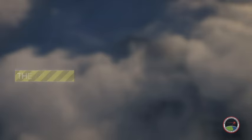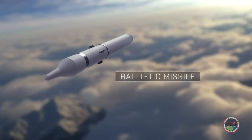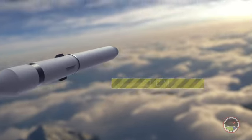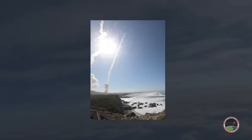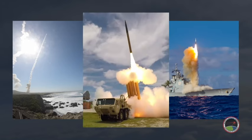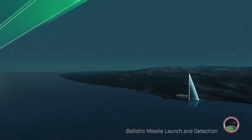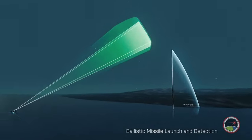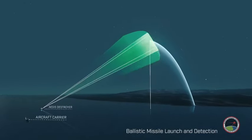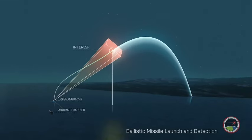The United States continues to pace advancements in ballistic missile defense. The ground-based mid-course defense, Aegis Ballistic Missile Defense, and THAAD systems can detect, track, and intercept ballistic missiles. In this example, the Aegis Destroyer tracks a ballistic missile in space, launches the SM-3 missile, and intercepts the ballistic missile before it re-enters the atmosphere.